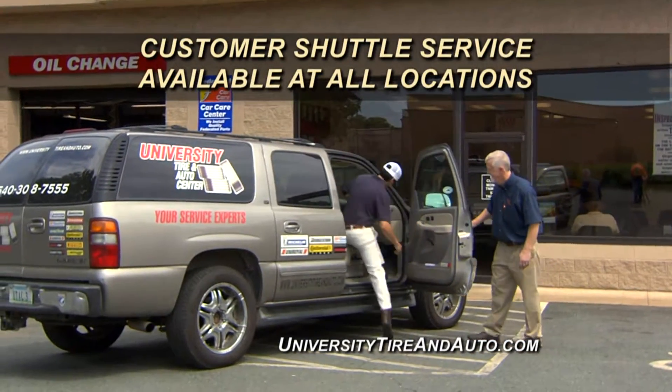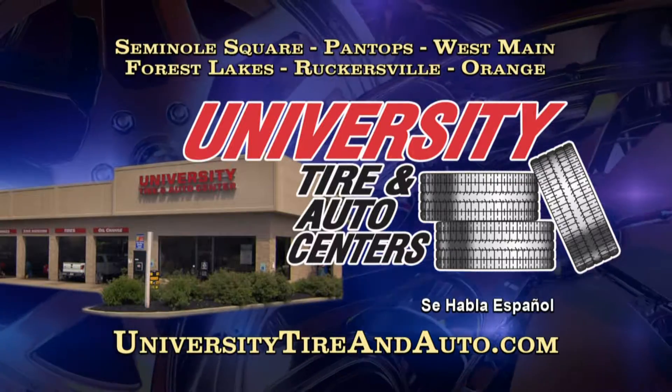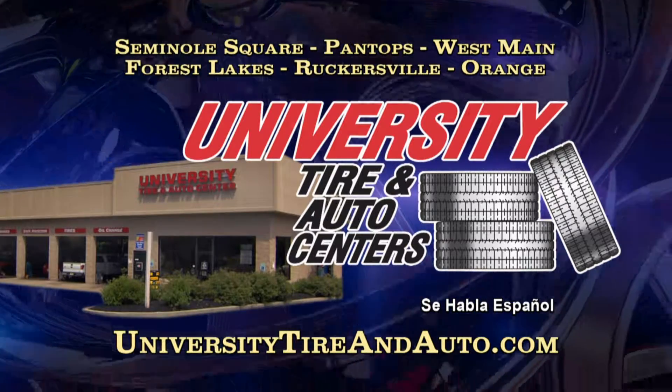Customer shuttle service available at all locations. University Tire & Auto, your locally owned tire and service center since 1995.